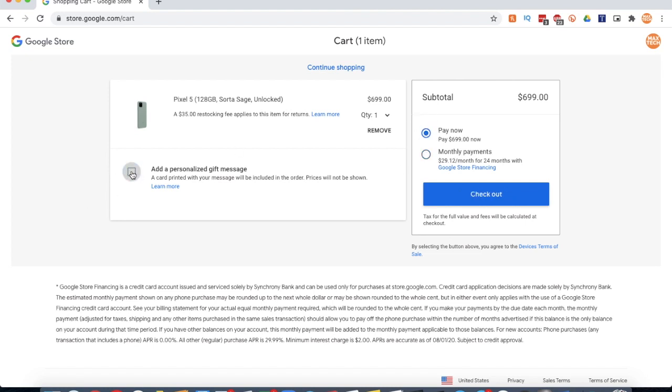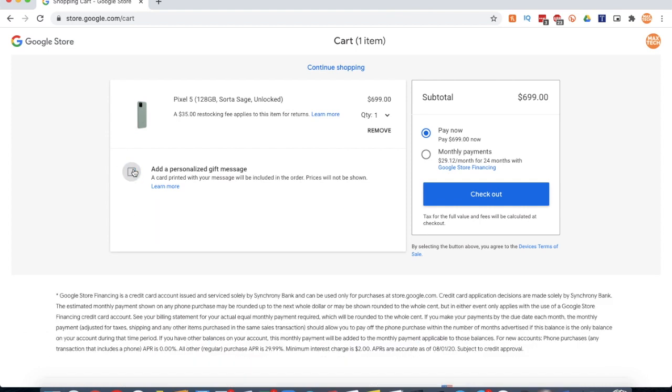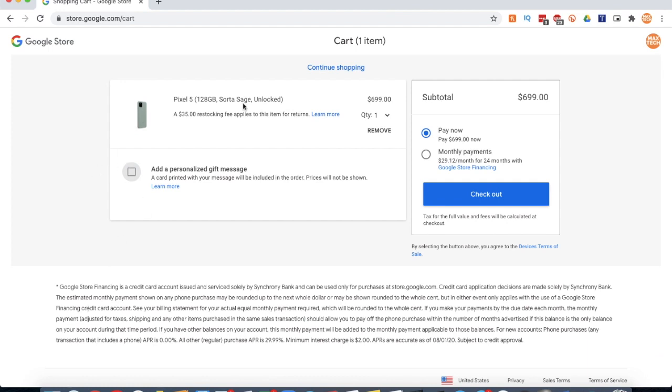You can also add a personalized gift message, so maybe if you're getting this for somebody's birthday you can do that. So there you go — there is your Pixel 5. The base model comes with 128 gigabytes of storage, which I think is pretty nice.